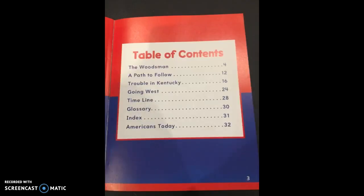Now we're going to the beginning of the book — the Table of Contents. This tells us where we can find the different sections of the book. This isn't actually a chapter book, but it is divided into subheadings: The Woodsman on page 4, A Path to Follow on page 12, Trouble in Kentucky on page 16, Going West on page 24, The Timeline on page 28, Glossary on page 30, Index on page 31, and Americans Today on page 32.